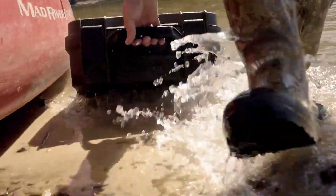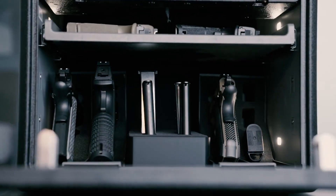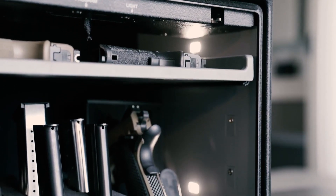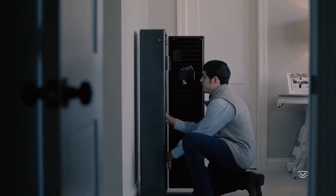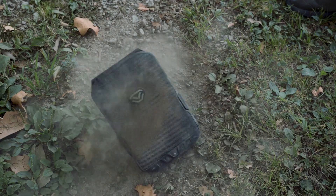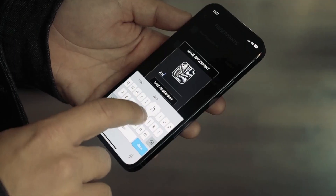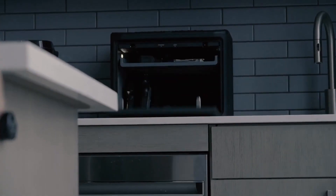Vault-Tec has made an effort to make sure you have the perfect safe for any situation. That's why our safes are highly secure yet quickly and securely accessible. As a result, we have long gun safes, pistol safes, bedside safes, travel safes, and easily hidden safe options like our slider series, all of which can be equipped with our fast-access smart options.